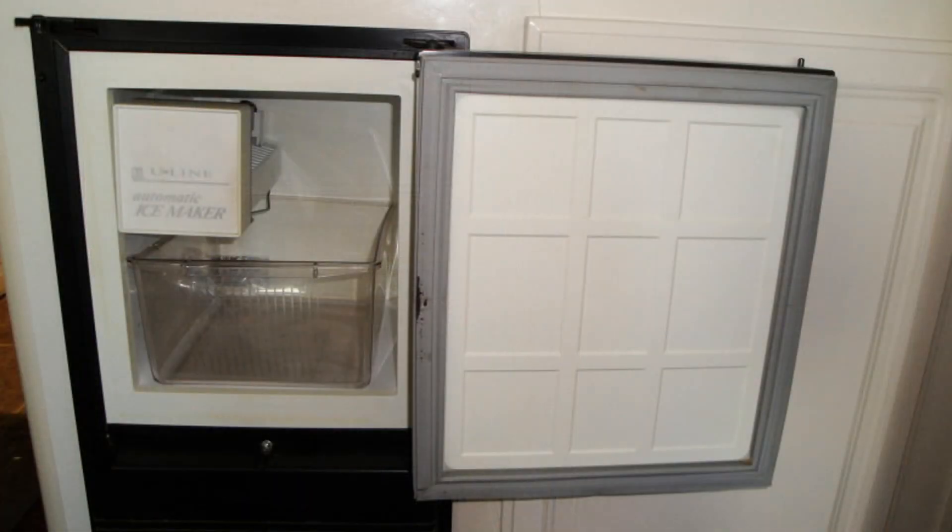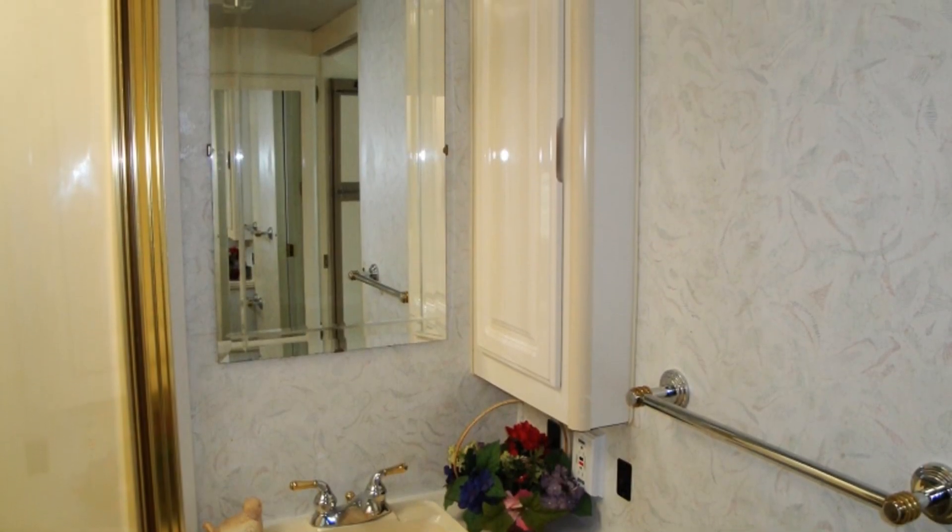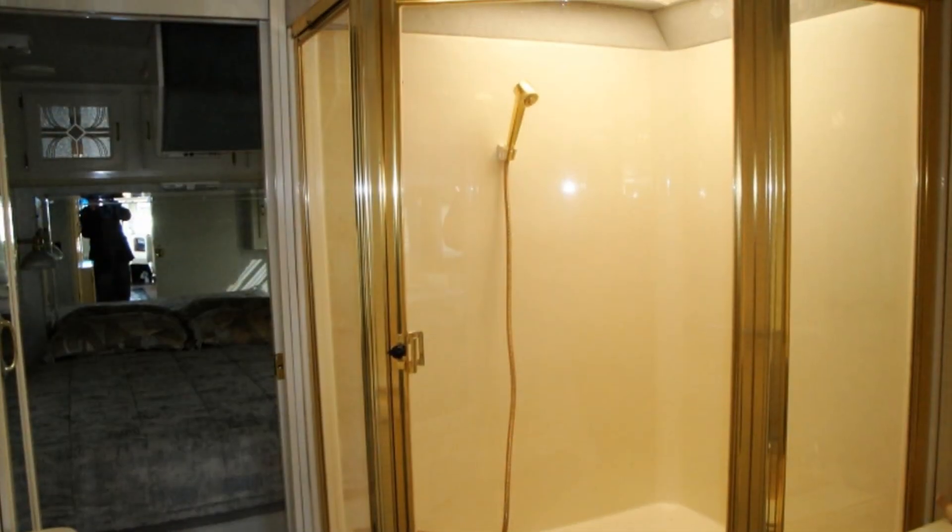The central bathroom has a Thetford toilet, sink, mirror, and medicine cabinet, and a shower-tub combo with a skylight and shower door enclosure.